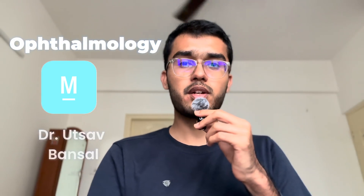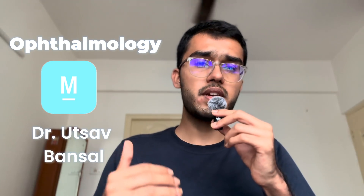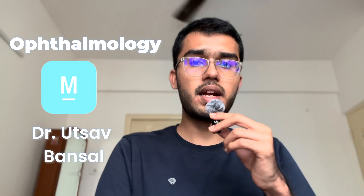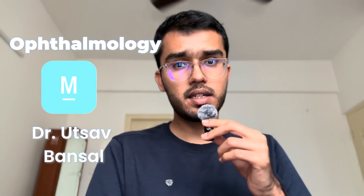Coming to Ophthalmology, I did this from Marrow Revision videos by Dr. Utsav sir. It covers many PYQs and it's very decent. I feel they could have squeezed some more PYQs into the notes to make it even more high yield. But still, the notes are very concise and revisable, so I would still recommend doing it from Marrow Revision notes and I'd rate it around 8 on 10.